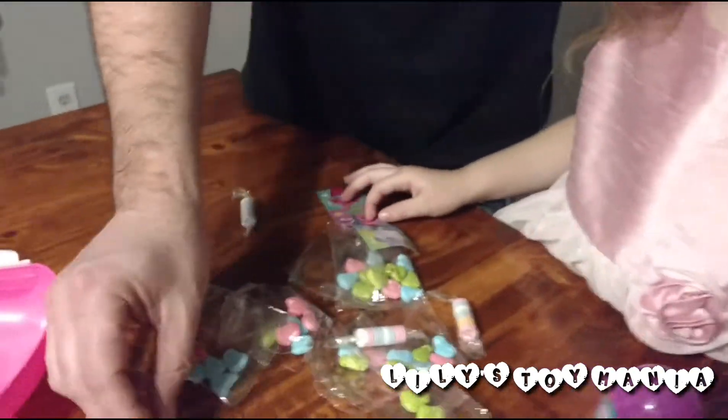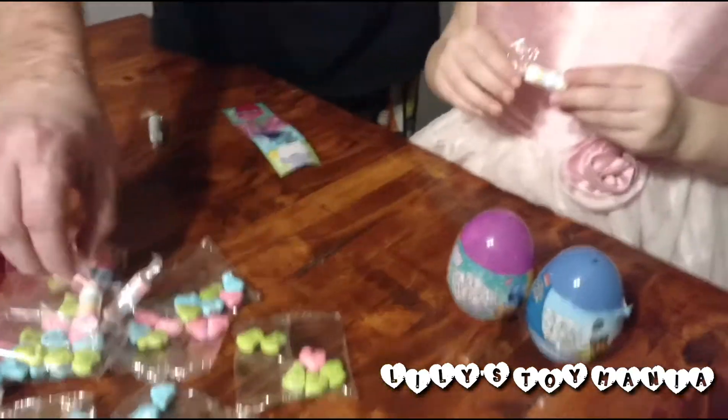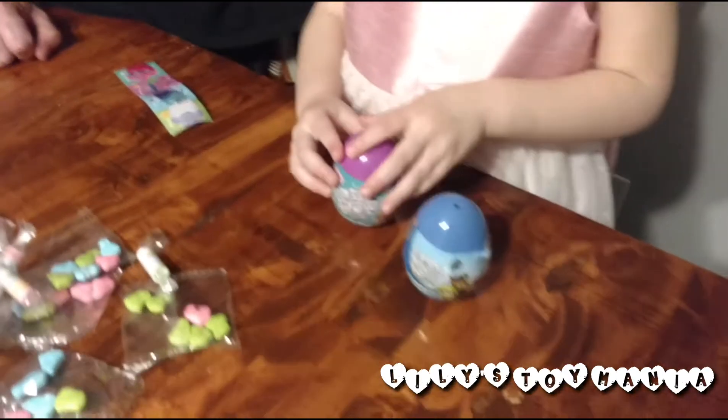Four candies. All kinds of candies and stickers. Alright, let's go to the Shimmer and Shine.